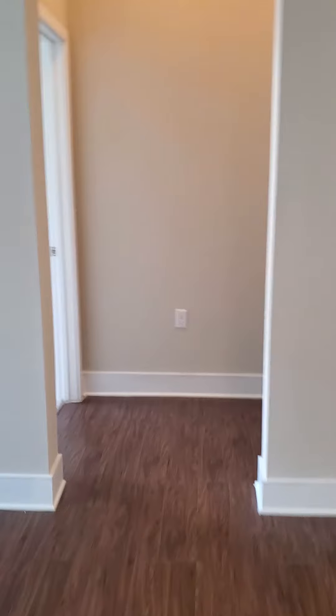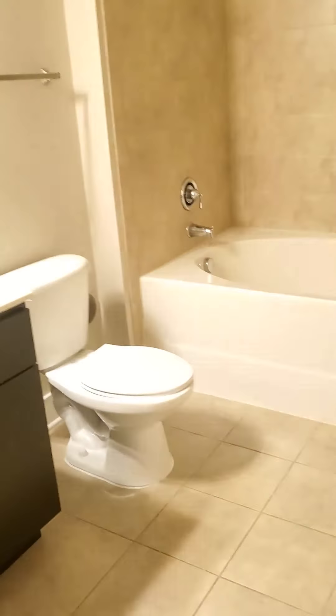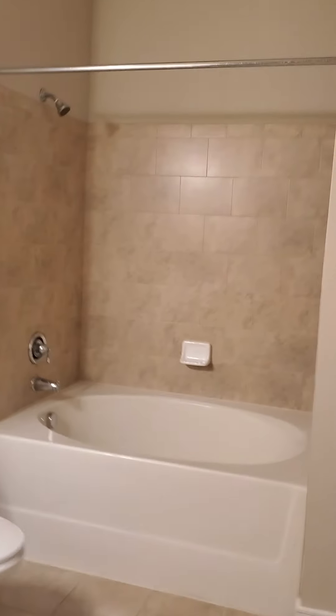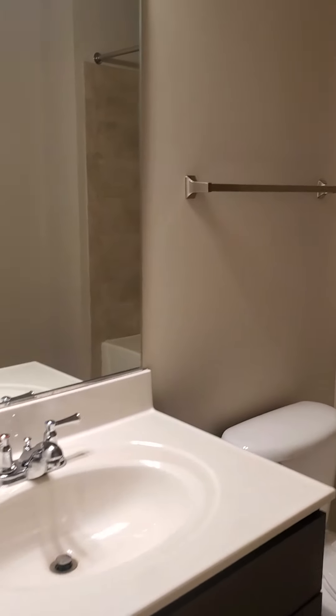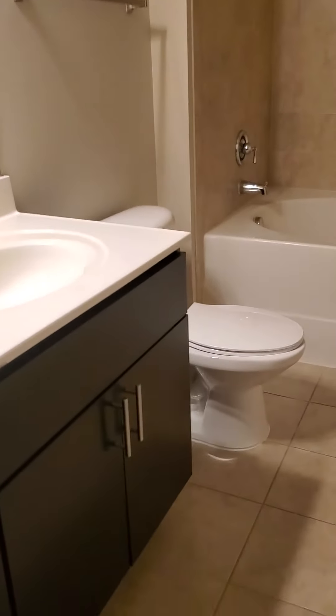As we go across to the other bedroom, you've got your guest bath here in the hall. It's kind of nice — you've got a little nook here in the hallway. There's plenty of space if you wanted to put some additional shelving, cabinets, or a little table. And here in your guest bath you've got another super deep garden style soaking tub, your sink, and commode.